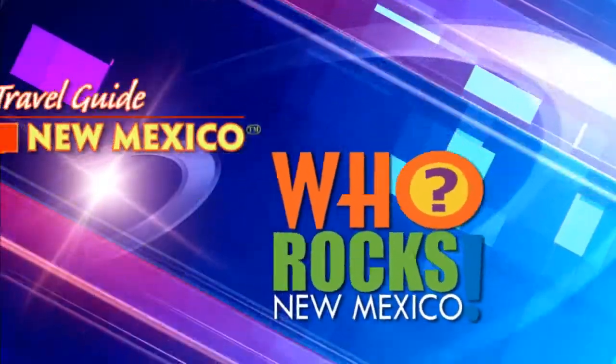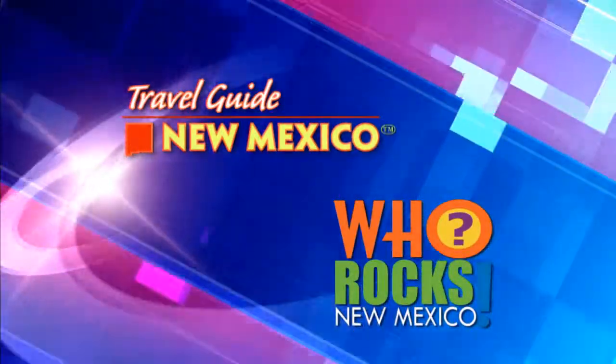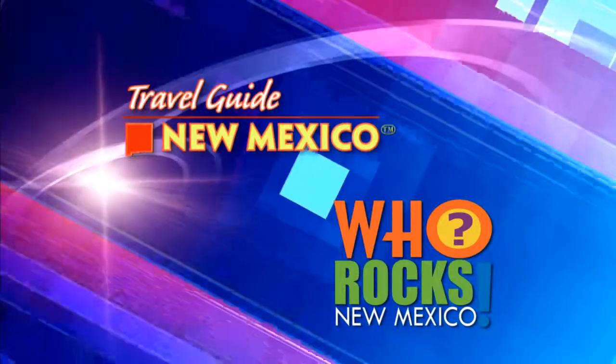A lot of places rock our state too. Here's another Travel Guide New Mexico moment.